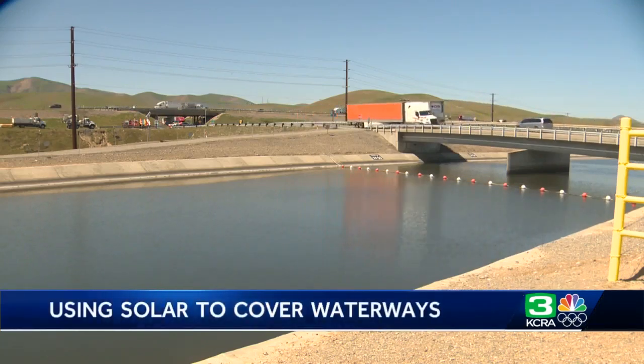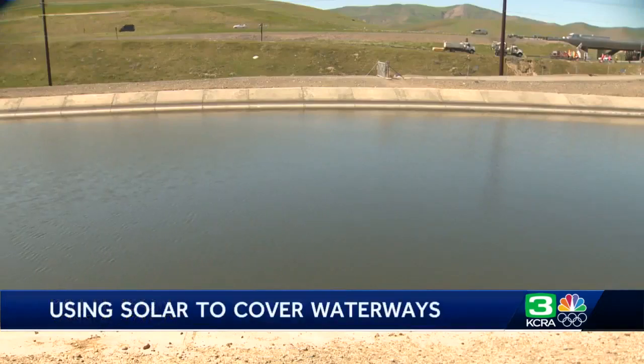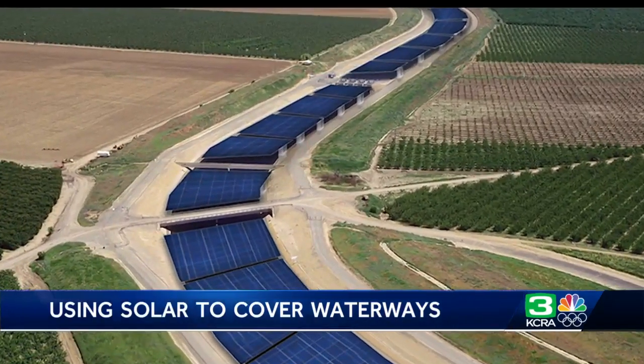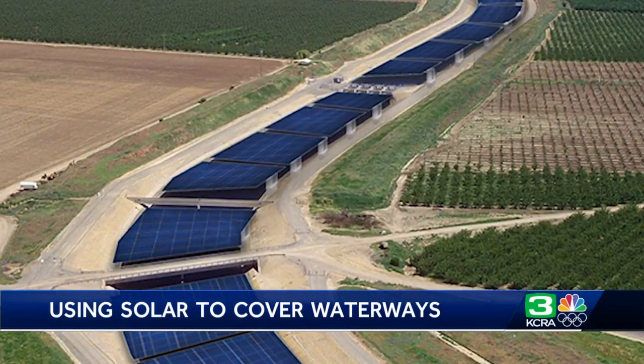The California aqueduct that runs down the Central Valley is perhaps the most visible water canal in the state. A study to cover it and some of the other 4,000 miles of lined canals with solar panels says that water evaporation could be reduced substantially and renewable electricity could be produced.